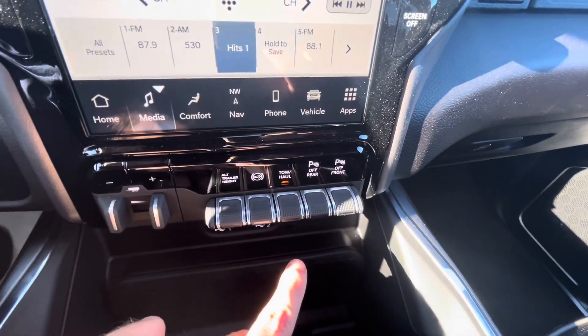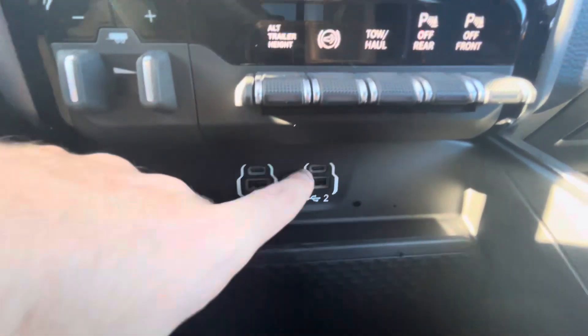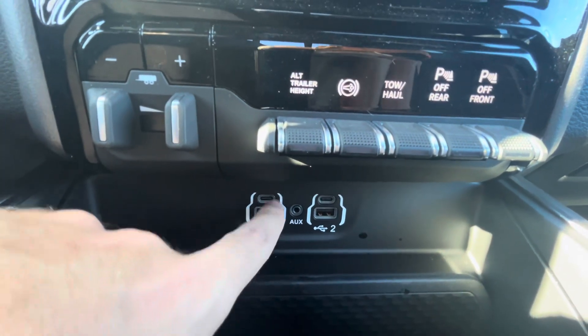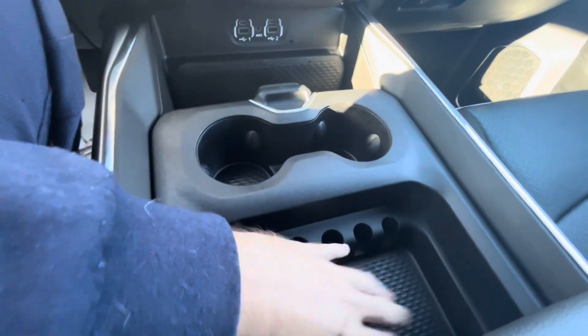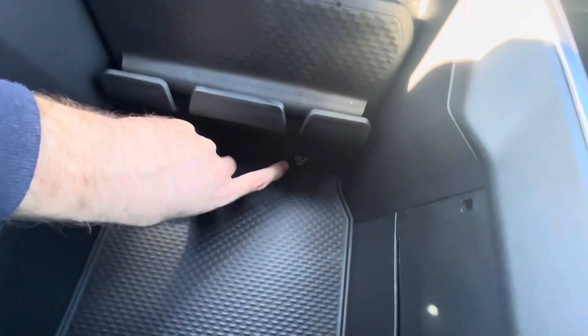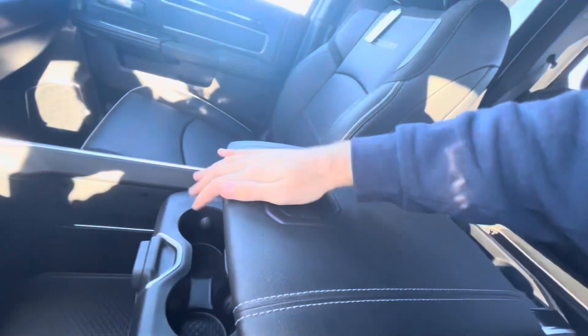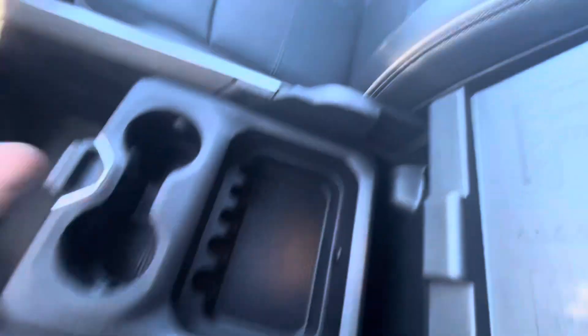You've also got tow-haul mode that raises the shift points for better performance while towing, and parking sensors front and rear. There are four USB ports - two on each side - an auxiliary audio input jack, and more cubby storage and coffee holders. There's also a 115 volt AC power outlet at 400 watts. Opening the center console reveals another USB port for charging and additional storage.